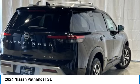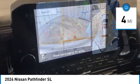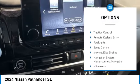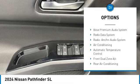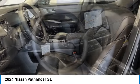This SUV appeals to both truck lovers and car lovers. This vehicle has less than 100 miles. Here are some of this vehicle's great options: electronic stability control, alloy wheels, rear spoiler, power lift gate, brake assist, traction control, remote keyless entry, fog lights, and speed control.